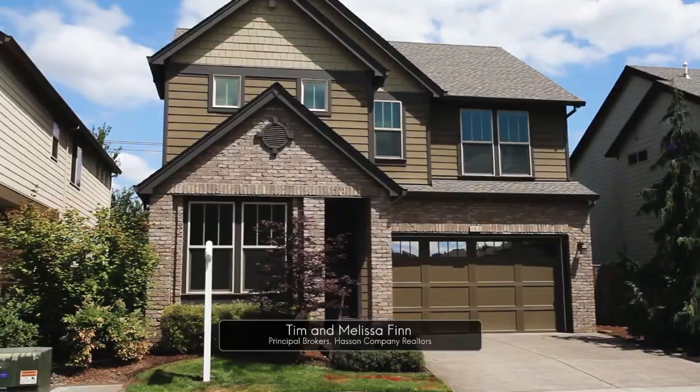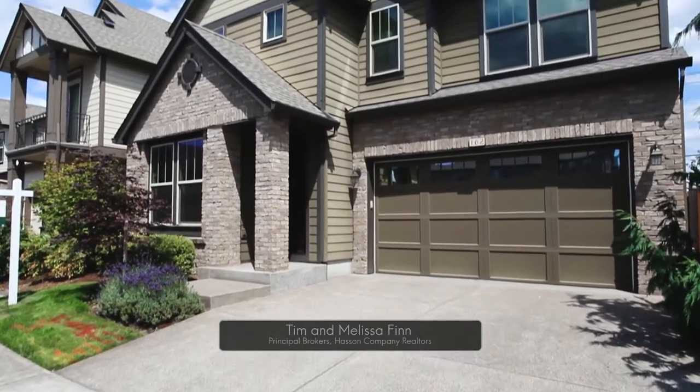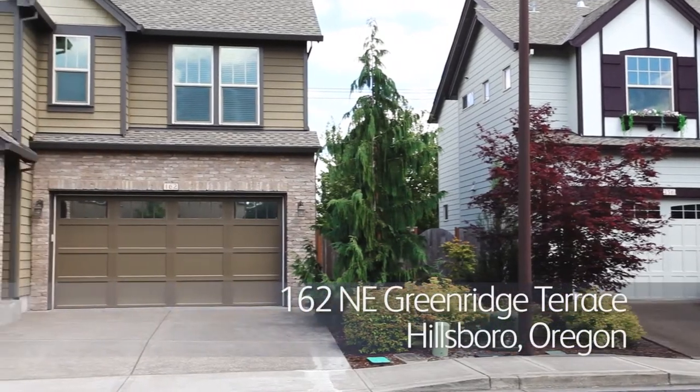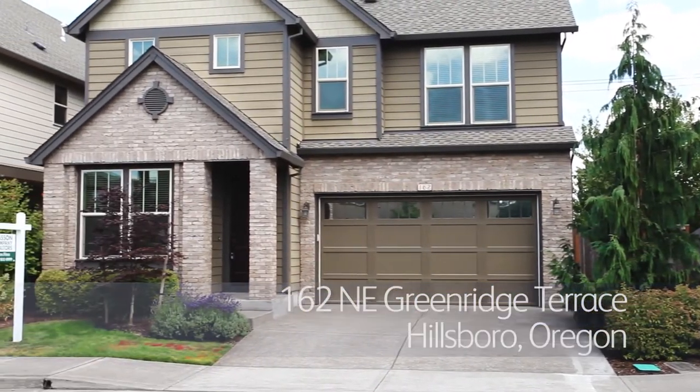Welcome to this beautiful two-story home in the village at Orenko, a sought-after neighborhood. This nearly 2,000-square-foot home has three bedrooms, three baths, and upgrades throughout.